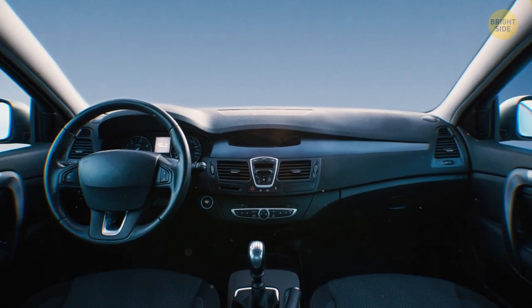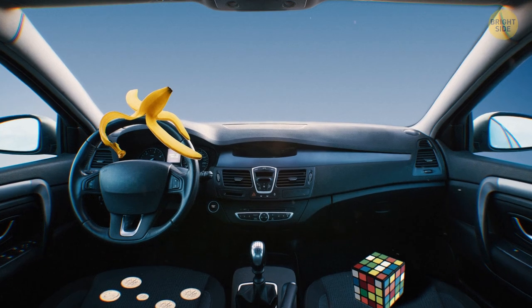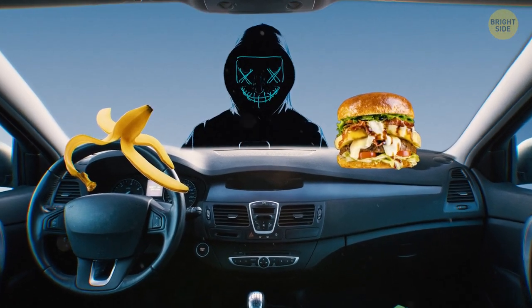Don't ever leave something valuable in the car, even some change in the cup holder. You'd be amazed at how little it takes to attract a car thief.